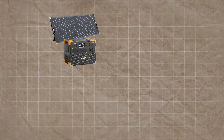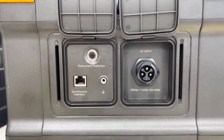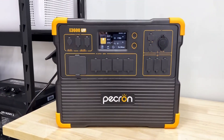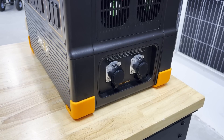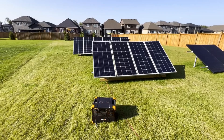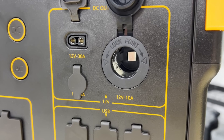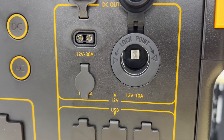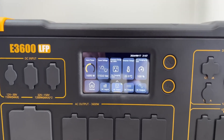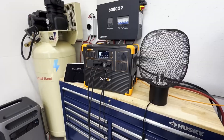Pecron E3600 LFP: the fast-charging contender. The Pecron E3600 LFP steps up as a compelling alternative, blending high capacity with rapid charging and expandability. Like the Delta Pro, it features a 3,072 Wh LiFePO4 battery with a 3,500-plus cycle lifespan, ensuring durability. Its 3,600W inverter with 7,000W surge matches the EcoFlow in power output, capable of running heavy appliances with ease.